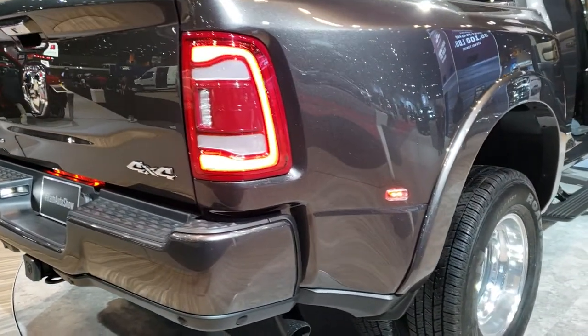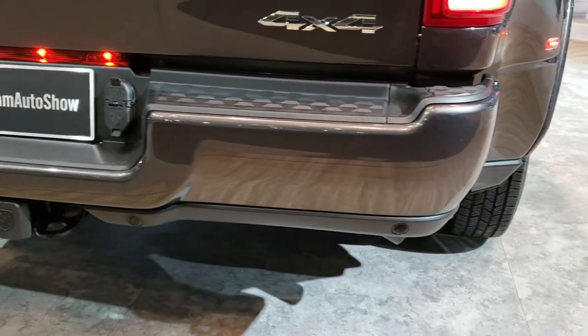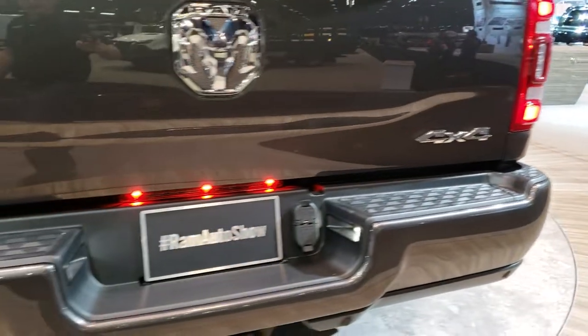You can see it has the reverse sensors cleverly hidden in the plastic at the bottom of the bumpers. It also has the LED taillights.